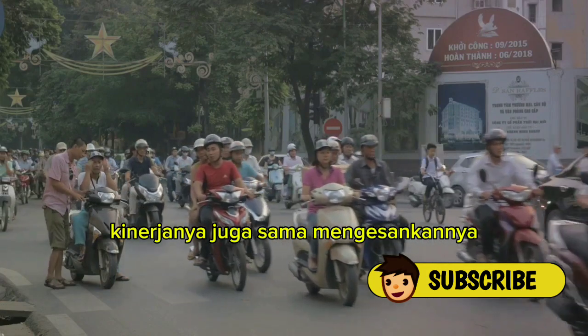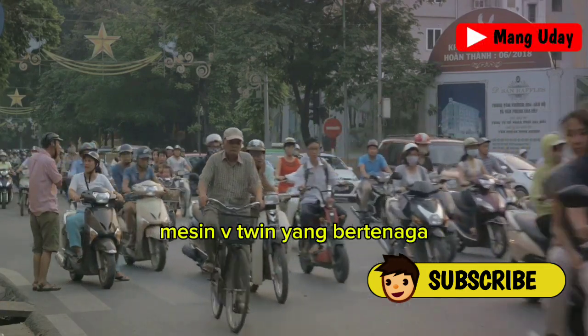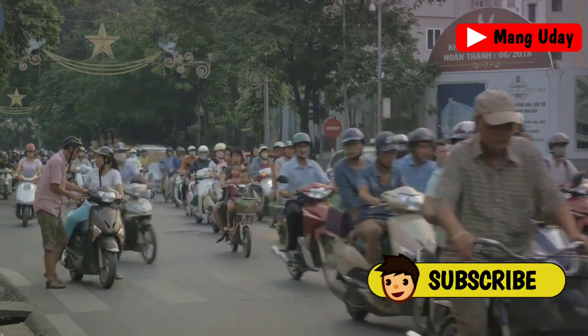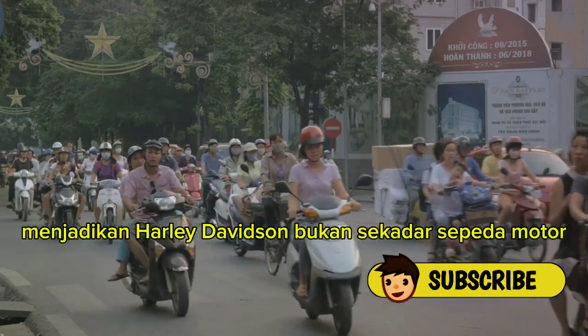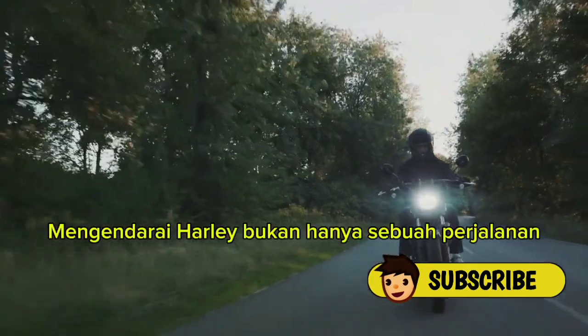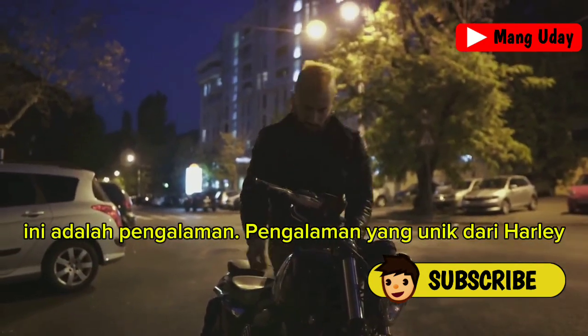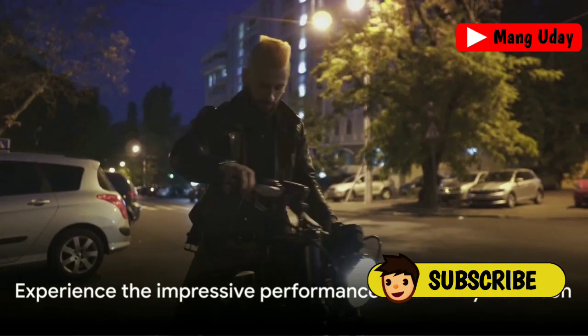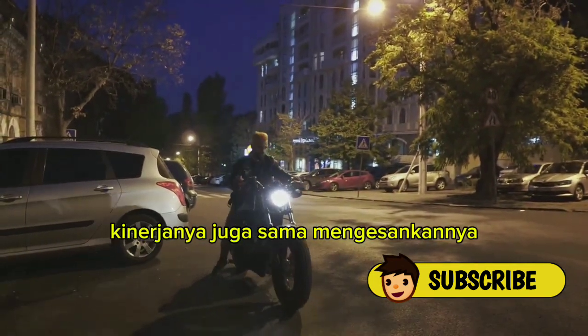The performance is equally impressive. The combination of the classic design, the powerful V-twin engine, and the attention to detail in every component makes a Harley-Davidson not just a motorcycle, but a work of art on wheels. A ride on a Harley isn't just a journey — it's an experience that's uniquely Harley. Harley-Davidson motorcycles offer unmatched performance thanks to their top-of-the-line features.